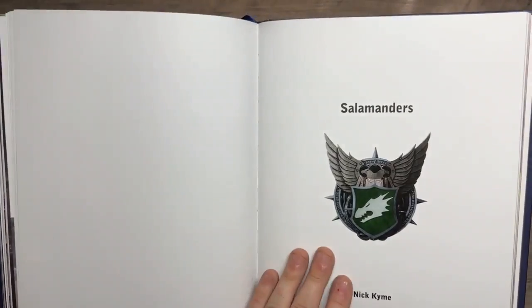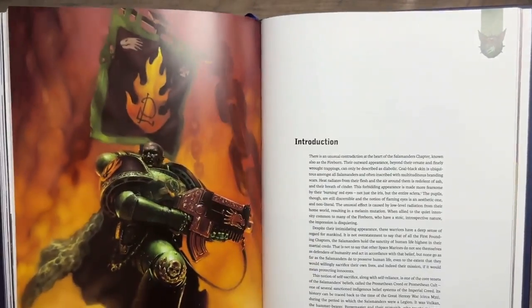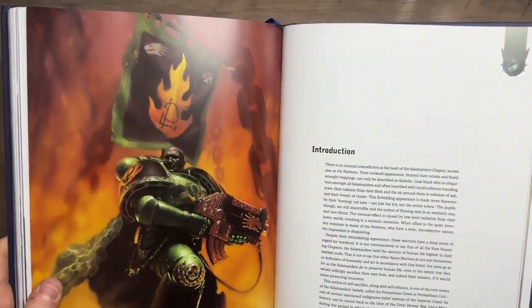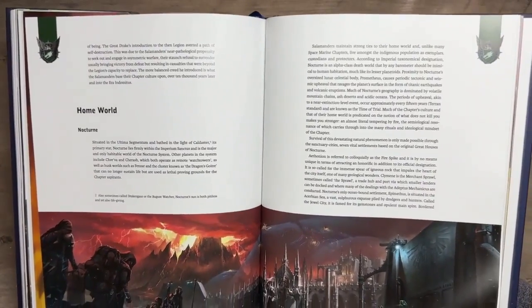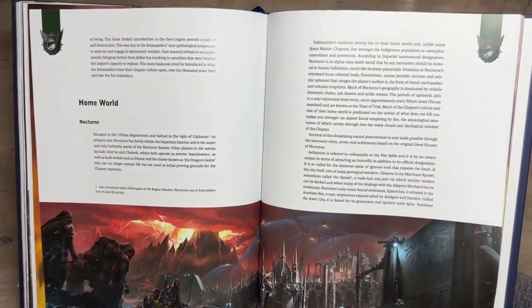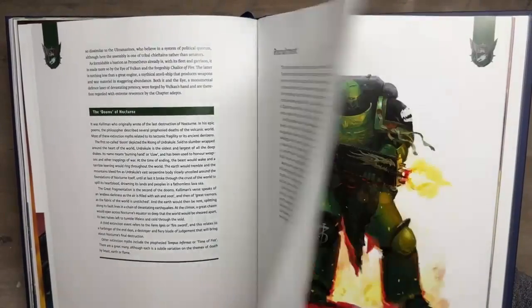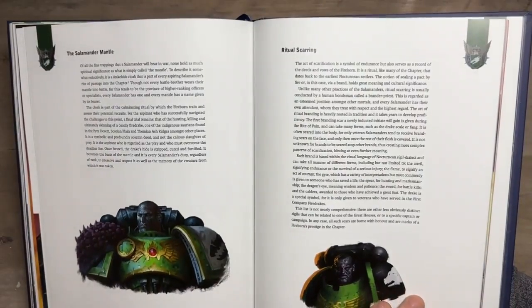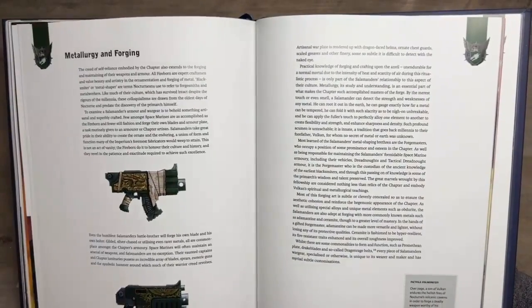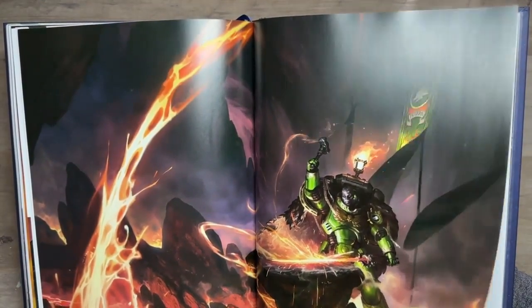Moving on to the Salamanders. One thing I really like about this book is that nothing is overwhelming — there aren't pages and pages, which there probably could have been, but everything is nicely packed into a couple of paragraphs. It's enough for a newcomer, or maybe someone like myself who doesn't know about the Salamanders, to kind of sink my teeth into. I think this is a really well-structured book — the way it flows is great.